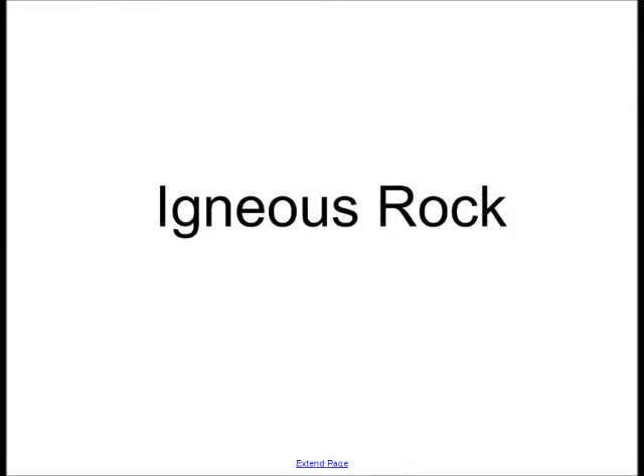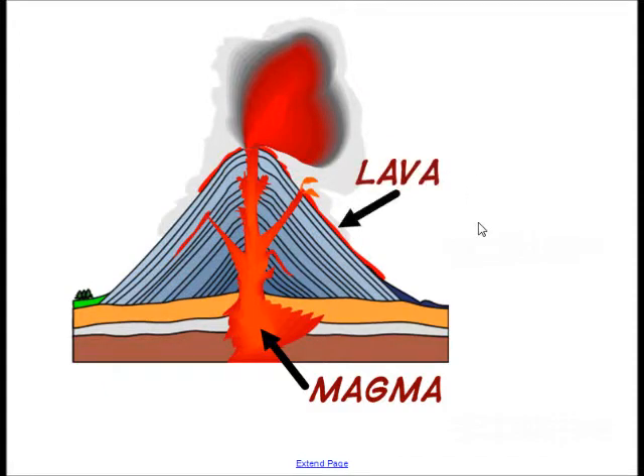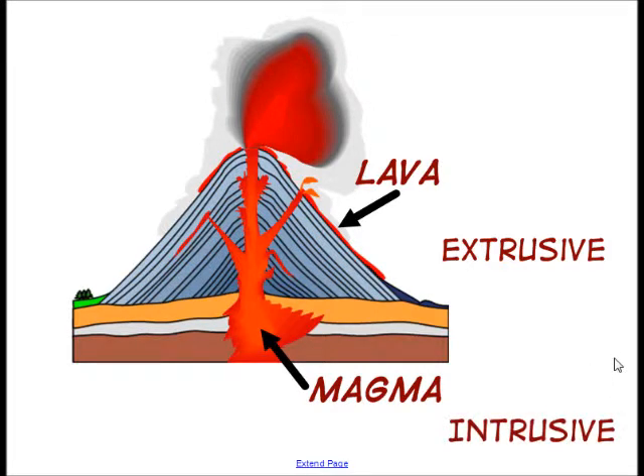Igneous rock is rock that is formed when hot molten rock called magma or lava cools, hardens, and becomes solid. Magma is hot molten rock found deep inside the earth, and lava is hot molten rock which has exited the earth and is now on the surface. Any igneous rock that forms from lava is called an extrusive rock, and any rock that forms from cooling magma inside the earth is called an intrusive rock.